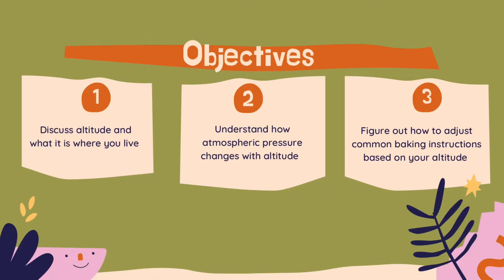Once we have our equipment, we are going to learn three key things to help answer our question of how altitude affects baking. One, we need to know the altitude where we live. Two, we need to understand atmospheric pressure and how it changes with altitude. And three, we need to determine how to use this knowledge to adjust common baking instructions to make sure our treats are as tasty as possible.